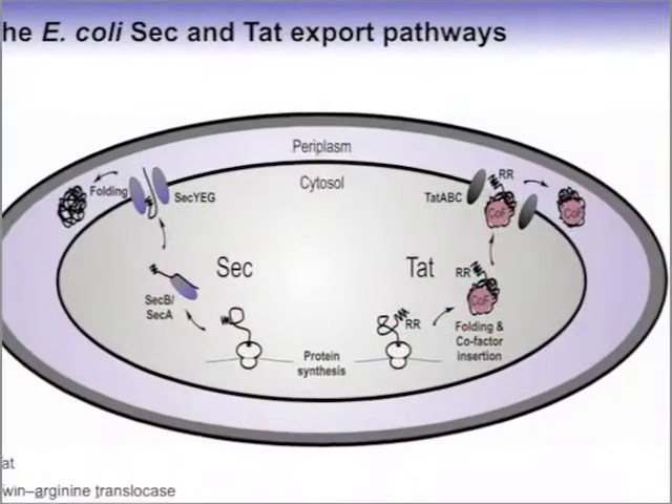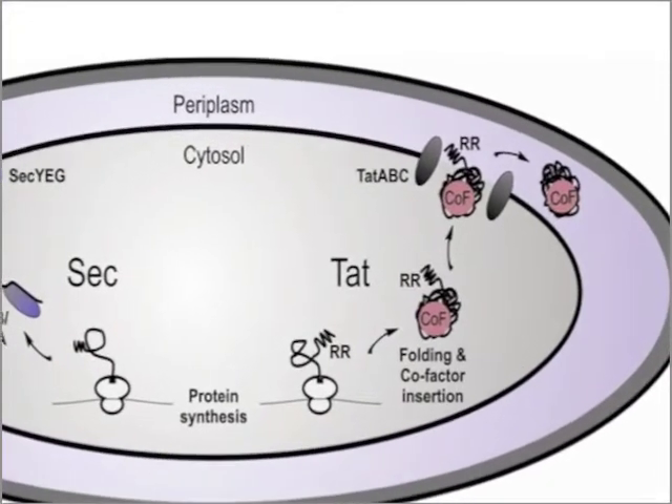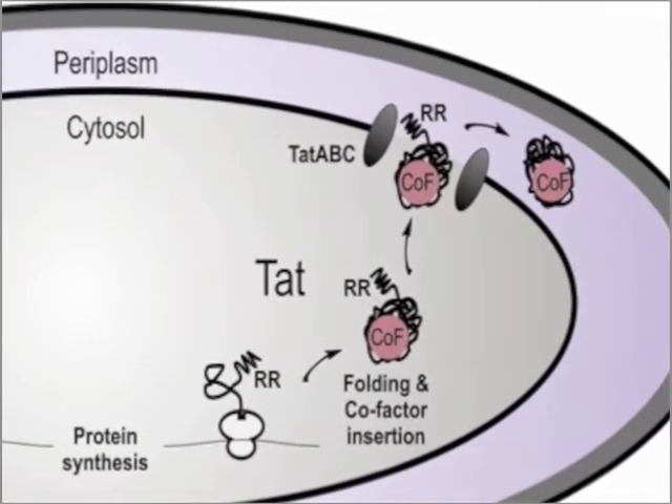Here we investigated the processability of E. coli cells which overexpressed and then used an alternative secretion pathway known as the twin-arginine translocation pathway to secrete a protein. This pathway is potentially attractive commercially as it can export folded soluble proteins of interest into the periplasm of the cells.